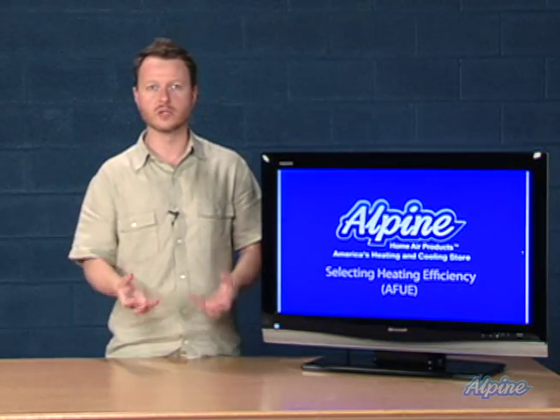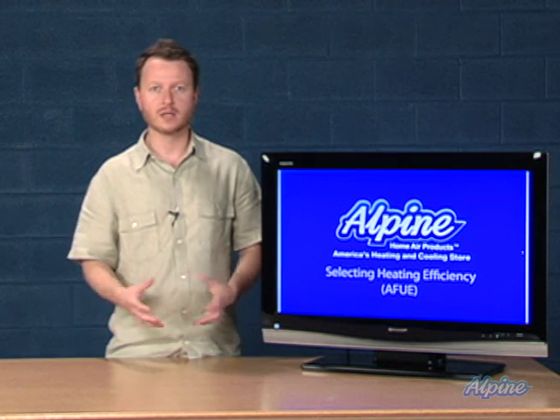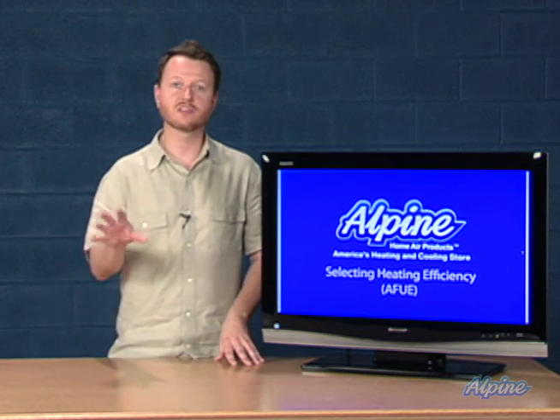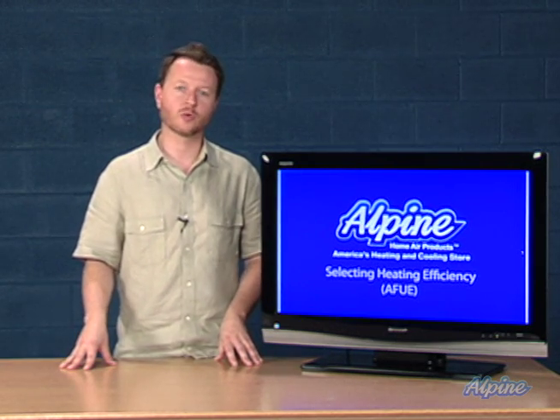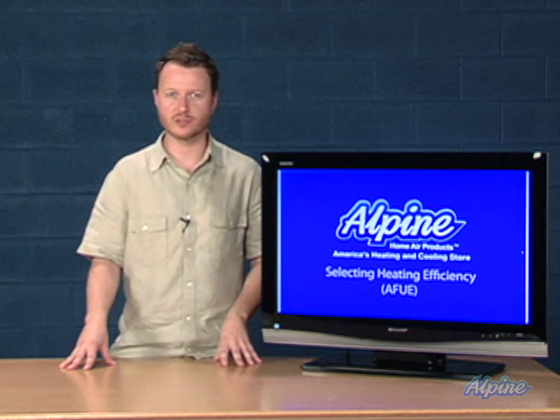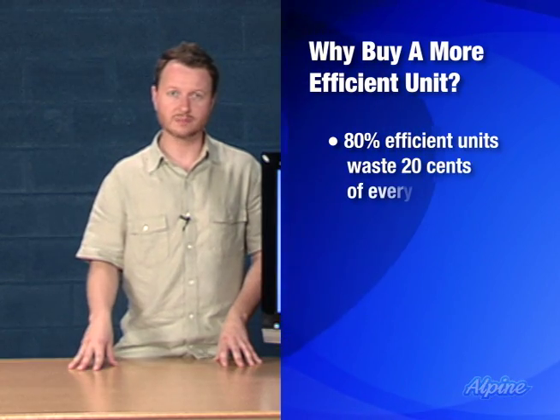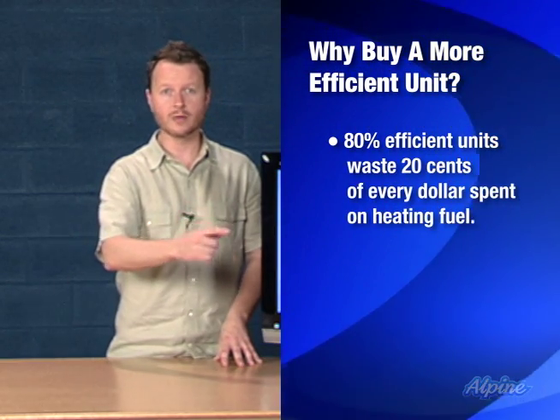You want to get a piece of equipment with the highest AFUE as possible. Here's the reason why: if you purchase a piece of equipment with an 80% AFUE efficiency rating, for every dollar you spend on fuel, 80 cents of it will go to heat the home.